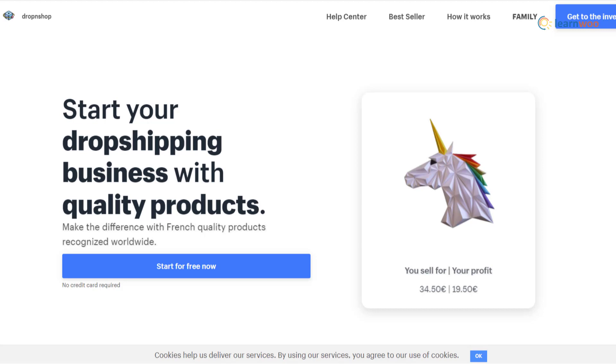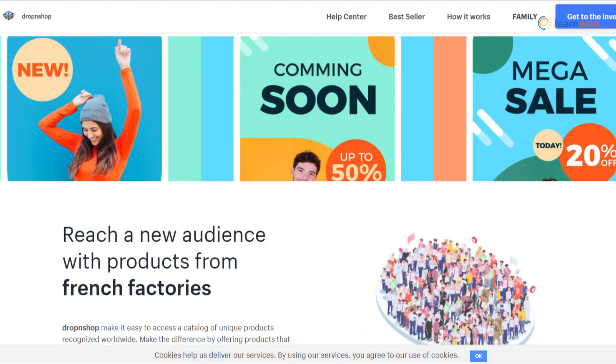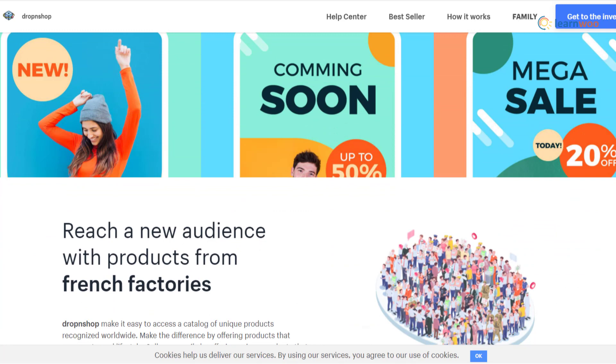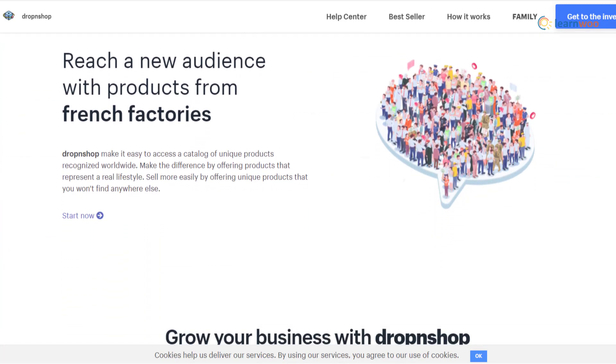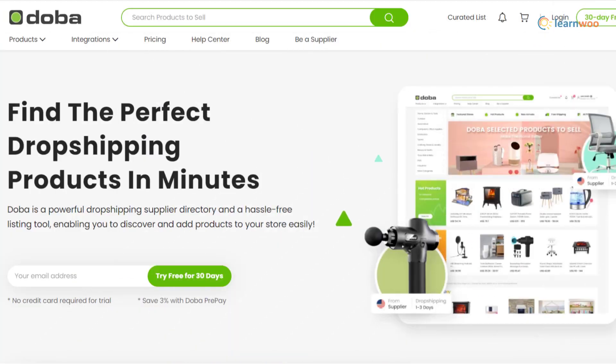Drop and Shop gives you access to a large number of products made in French factories, enabling you to sell unique products not commonly available. The delivery timeframe is competitive compared to other drop shipping suppliers, and you can use your own branding. Importantly, they don't charge any sign-up or registration fees.